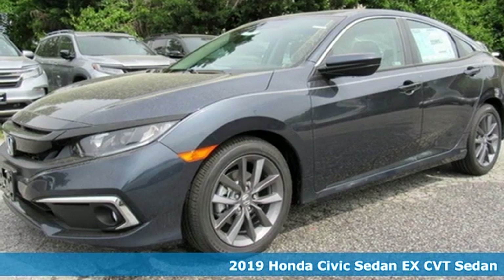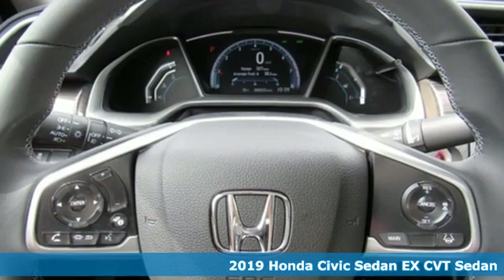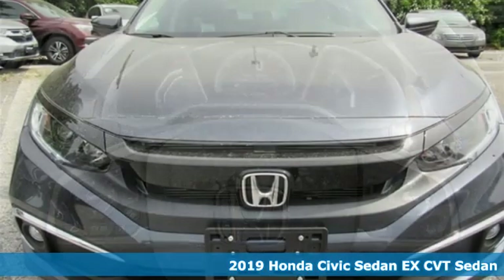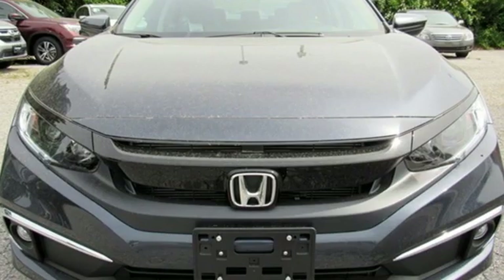It's a new 2019 Honda Civic Sedan. It's efficient and fun, it's practical and fun. The Civic is perfectly suited for your life and fun.